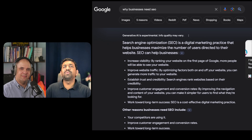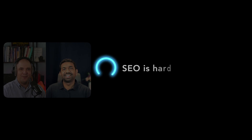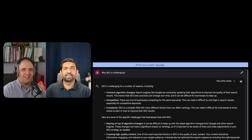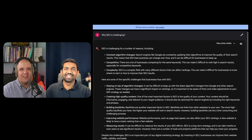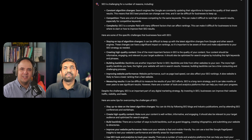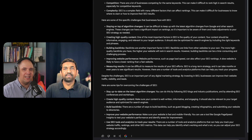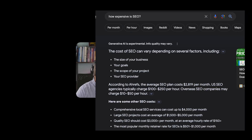And who doesn't want to be higher on the top of the search results, right? SEO is also, let's admit, very challenging. Like trying to bake the perfect cake, it requires the right ingredients, the right proportions, and things on the Google side can change constantly. And guess what? It can be quite expensive too, especially if you're outsourcing it.